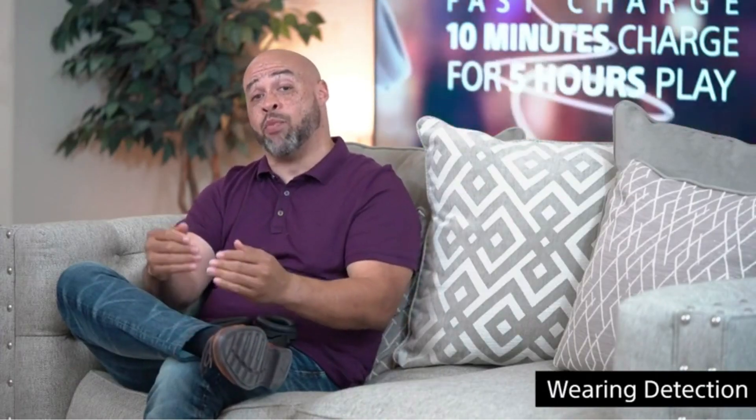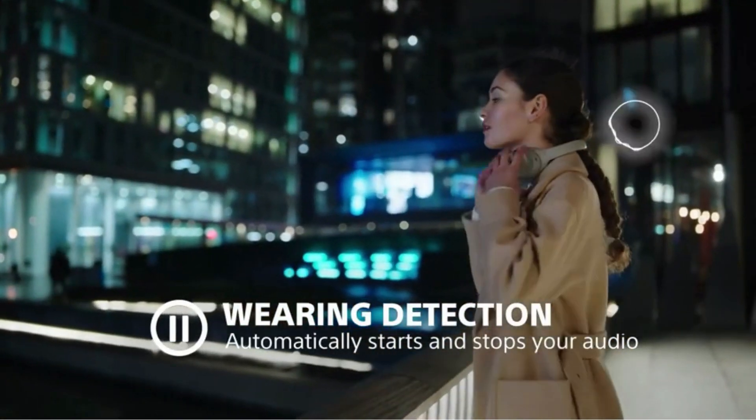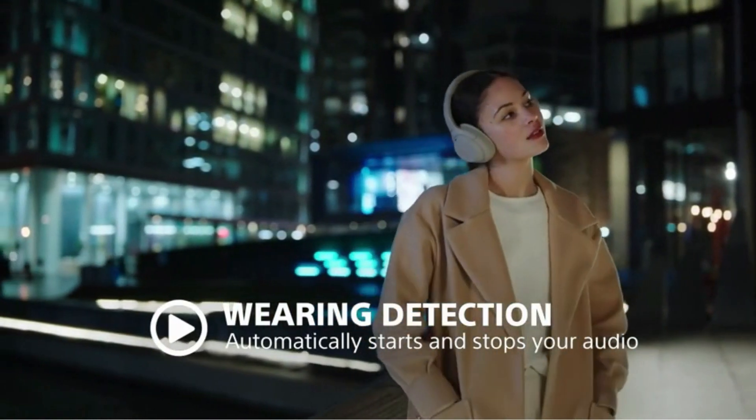Sometimes it's probably more proper to take the headphones off to have a conversation, but undoubtedly every time that situation comes up you're at the best part of your favorite song. With Wear Detection, a new feature on the 1000x Mark IVs, once you take your headphones off it pauses the music and waits for you to return. As soon as you place them back on your head, you're ready to pick up right where you left off.